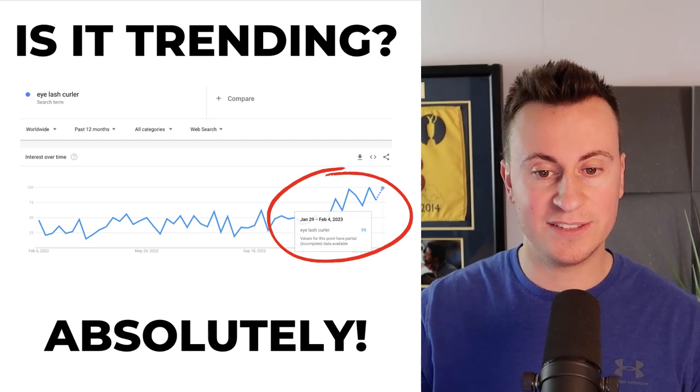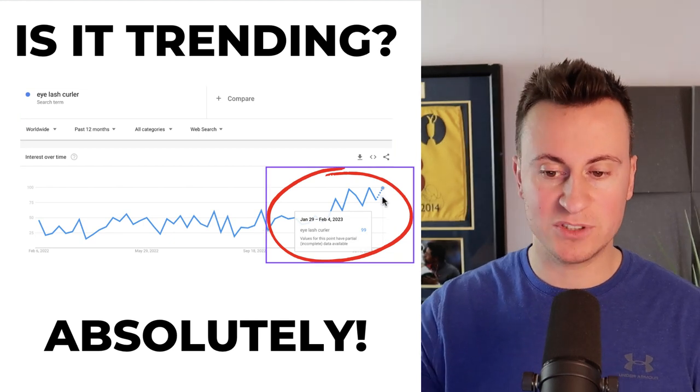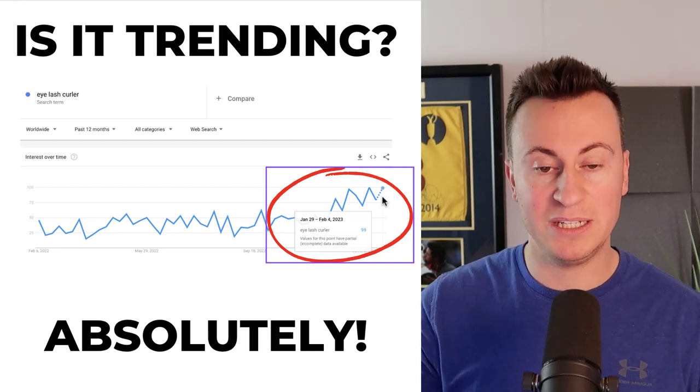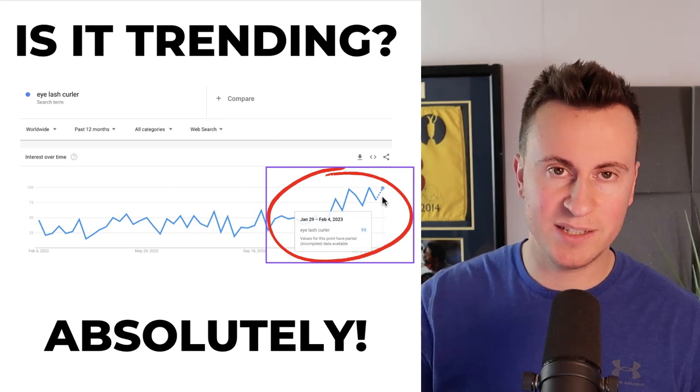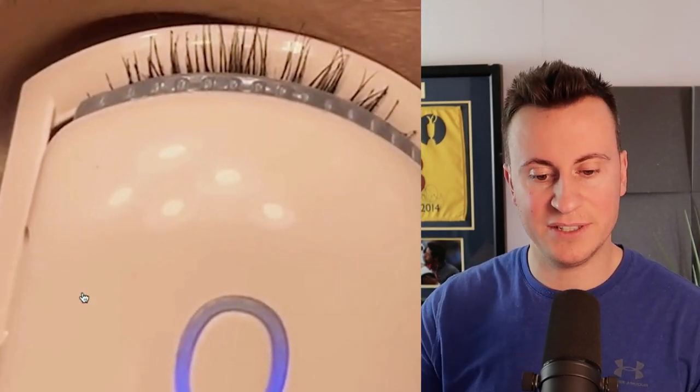Is it trending? It absolutely is. This is the search term 'eyelash curler' worldwide for the past 12 months. As we can see, there's been a massive spike in interest in February 2023, hitting 99 — just under the most popular it has ever been in the last 12 months — making this a super in-demand trending product ideal to get started with today. To show you one of my favourite ad creatives for this product — it does a really good job of illustrating the pain points. It seems like a really dangerous operation, so there's an added safety factor of not having to put something that hot near your eye. A product like this operates at a much safer temperature, making the whole process a lot quicker, safer, and a lot less fidgety.